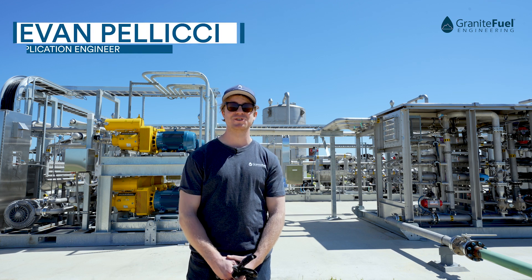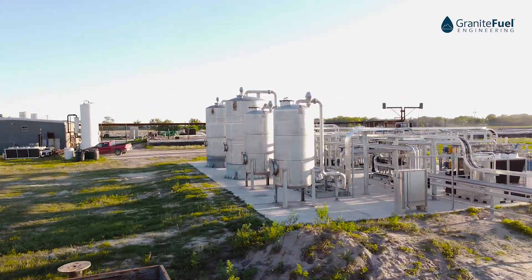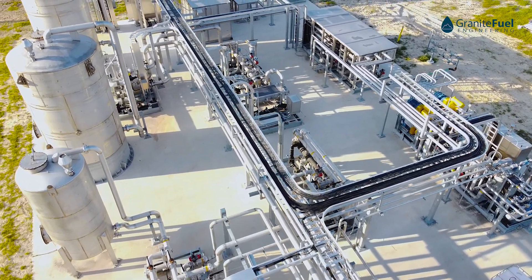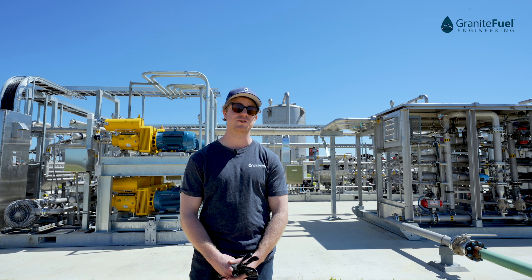Hi, my name is Evan. I'm an applications engineer with Granite Fuel Engineering. Everything you see behind me was designed and manufactured by Granite Fuel.